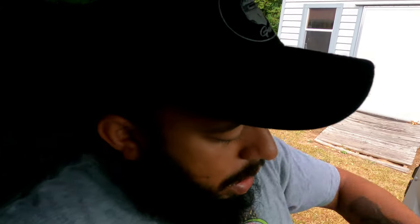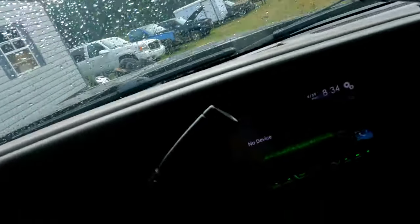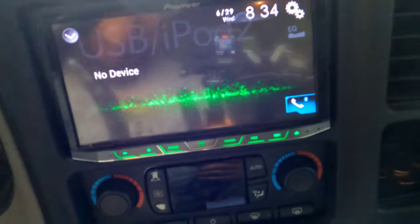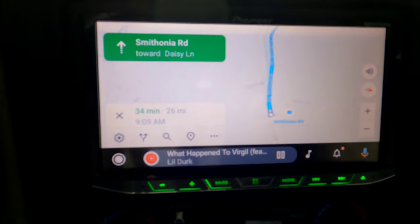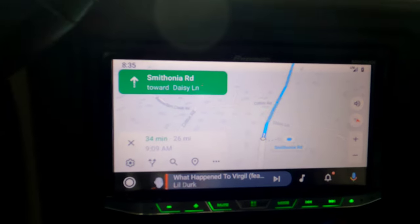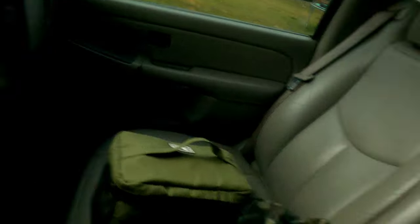First vehicle is about 30 minutes away. Let me hook my phone up — it'll pop up on the screen and I'll show y'all. I love the Android Auto, man. Got to have it. 34 minutes, 26 miles. I'll check back in with y'all when I get to that vehicle.